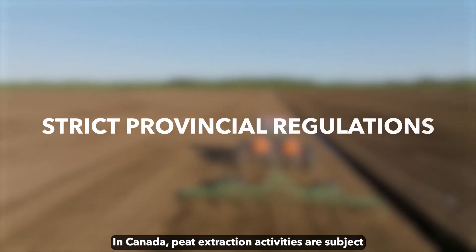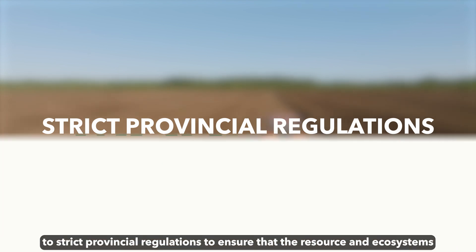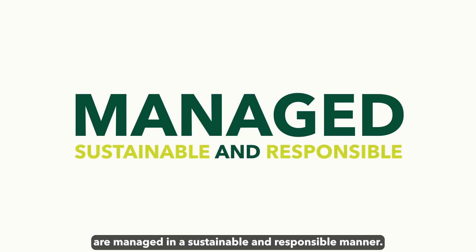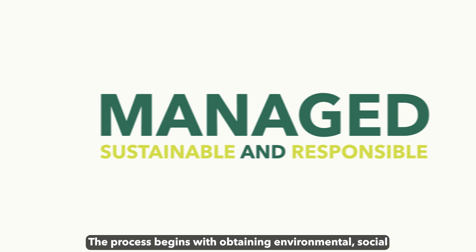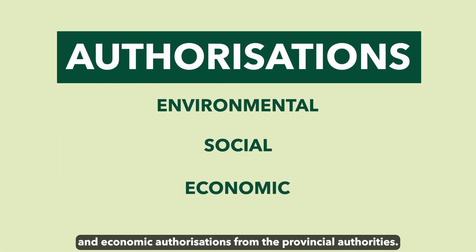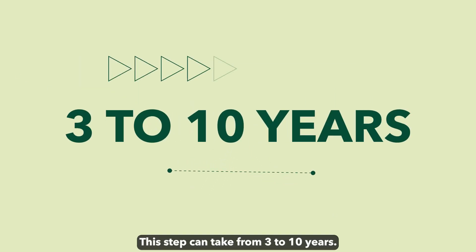In Canada, peat extraction activities are subject to strict provincial regulations to ensure that the resource and ecosystems are managed in a sustainable and responsible manner. The process begins with obtaining environmental, social, and economic authorizations from the provincial authorities. This step can take from 3 to 10 years.